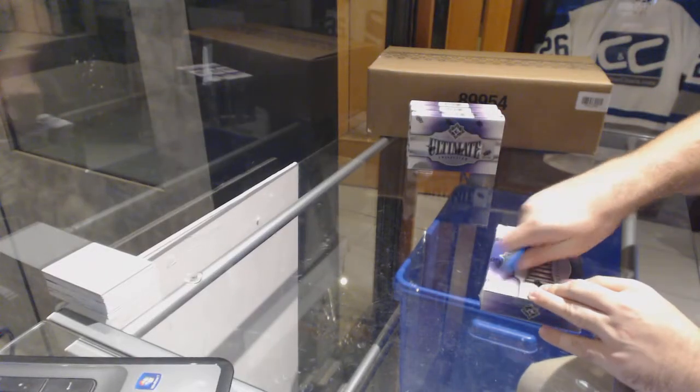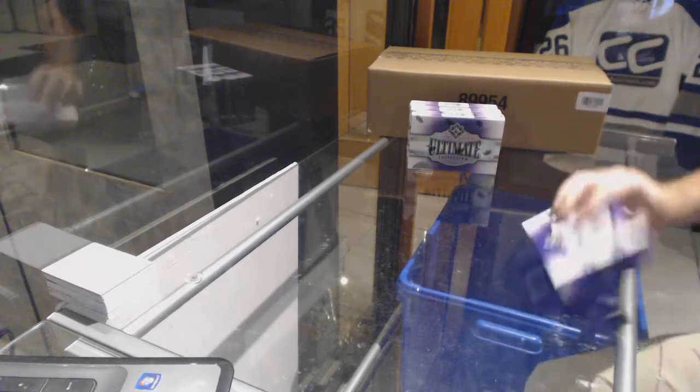Here we go, starting off C&C break number 9058, we have the four box ultimate.